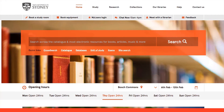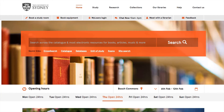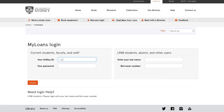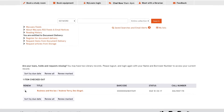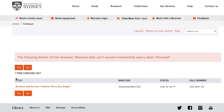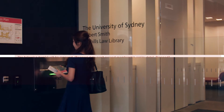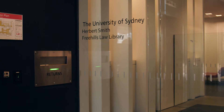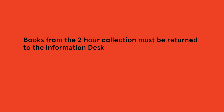To check when your books are due, click on the My Loans Login button on the library homepage. Once you enter your student login, you can see when your books are due. If your books aren't requested by another student, you can also extend the return date for your loans. To return your books, place them in the return chute next to the main entrance of the Law Library. Just remember that books from the two-hour collection must be returned to the information desk.